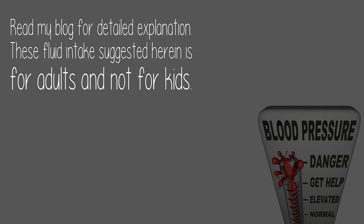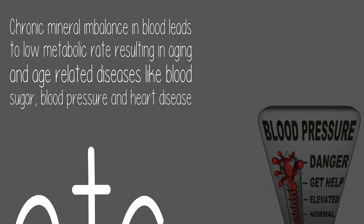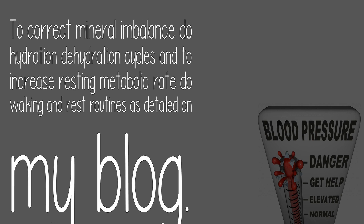These fluid intakes suggested are for adults and not for kids. Chronic mineral imbalance in blood leads to low metabolic rate, resulting in aging and age-related diseases like blood sugar, blood pressure, and heart disease. To correct mineral imbalance, do hydration-dehydration cycles, and to increase resting metabolic rate, do walking and rest routines.